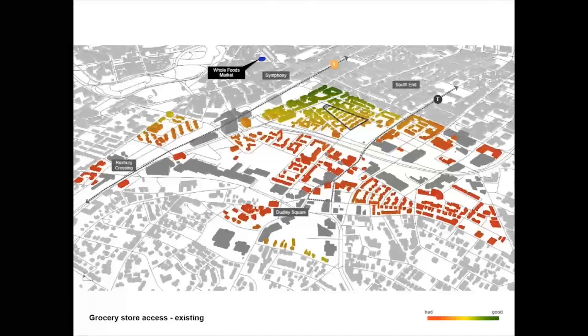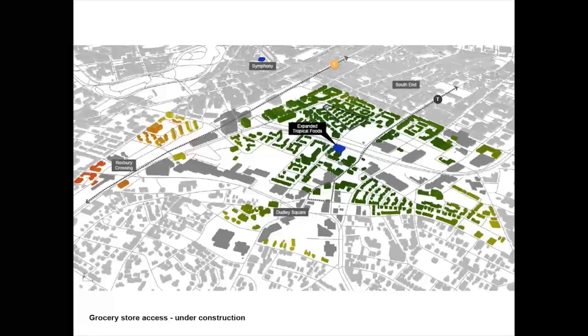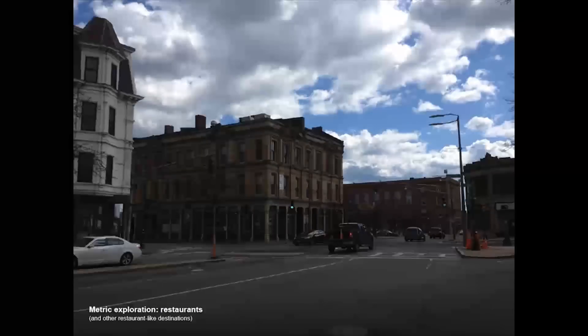This image shows current grocery store access within Lower Roxbury. In the center, you can see the highlighted Lenox site. The only grocery store close to the neighborhood is a Whole Foods Market in Symphony, outside the boundary of the neighborhood. While homes in the north part of the neighborhood have reasonably good access to this store, indicated with green, most other homes do not, and they are indicated with red. Walkability to grocery stores is not very good right now. However, currently under construction is an expanded Tropical Foods grocery store central to the neighborhood, and its placement greatly enhances the walkability of the area, at least with respect to grocery shopping. Grocery stores provide a simple look at the way our metric scores Lower Roxbury, present and future.